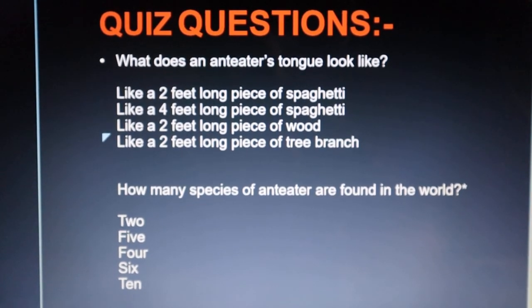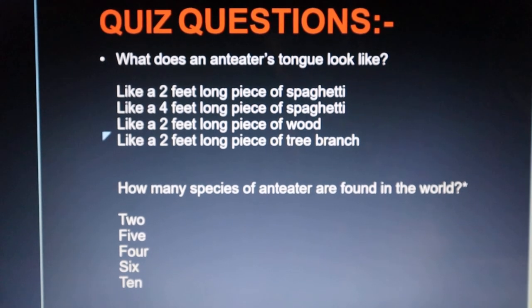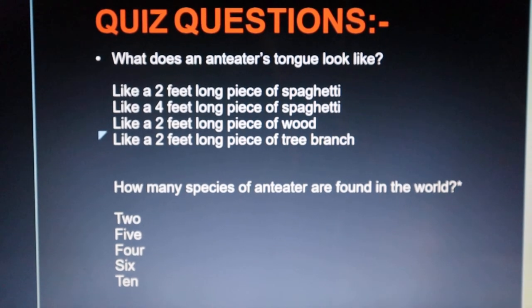Now we will go to the quiz questions. What does an anteater's tongue look like? You can note down the answers on paper, and at the end of this session you can check whether your answers are correct or wrong.